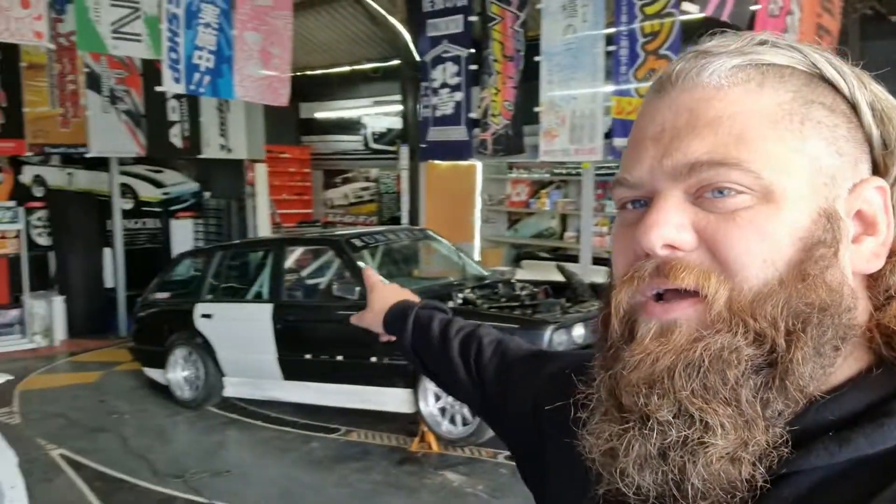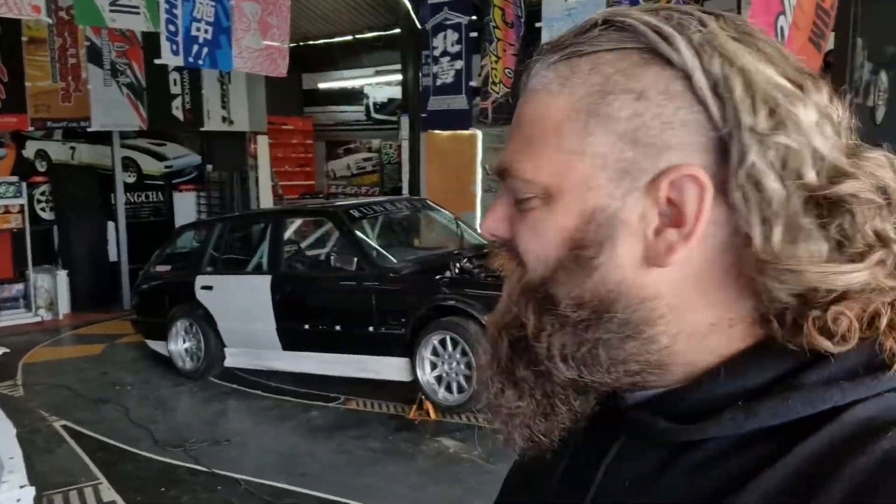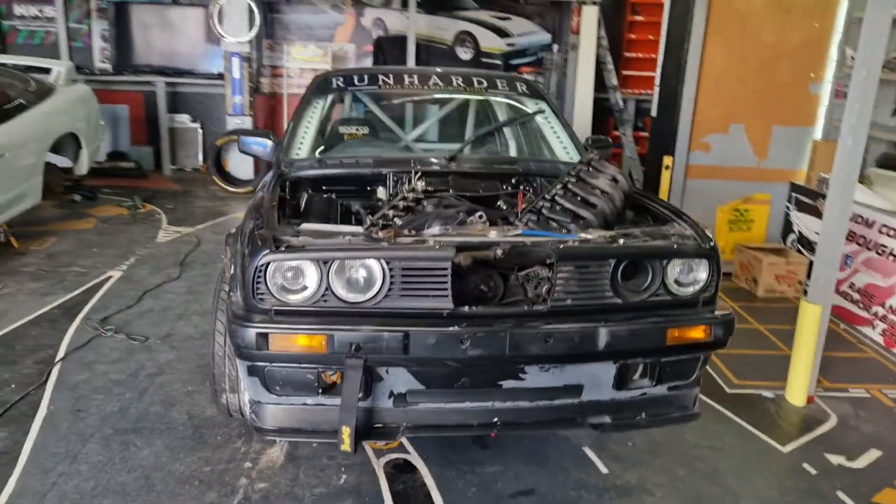I've done a Mark III Golf spoiler on the back, which looks absolutely rad. I've also made a mid-wing — I'll show you in a bit. There's a mid-wing which is made out of an Emtec One spoiler for a saloon. This car's rad, it looks so aggressive.